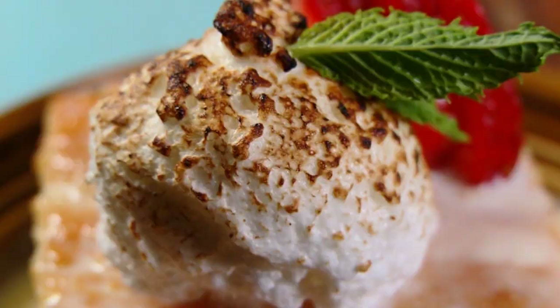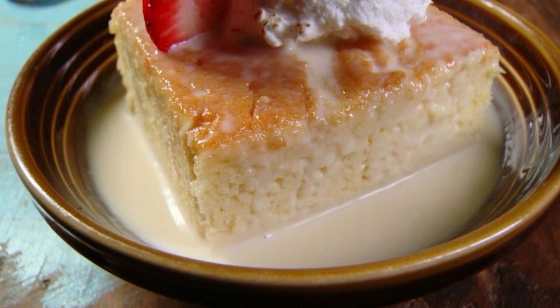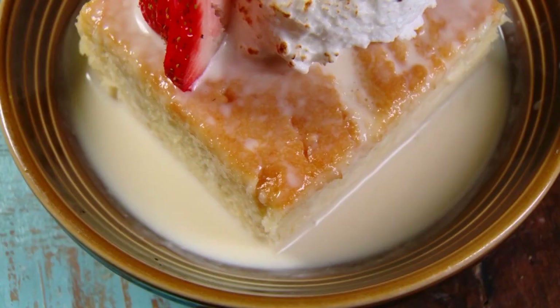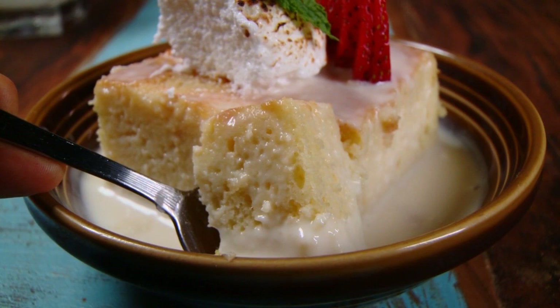The tres leches is a delicious blend of dense yellow sponge cake soaking in a mixture of condensed milk, evaporated milk, heavy cream, and, of course, rum. Because fluff was invented here in Somerville, they've decided to make their own fluff. You've got to have it.